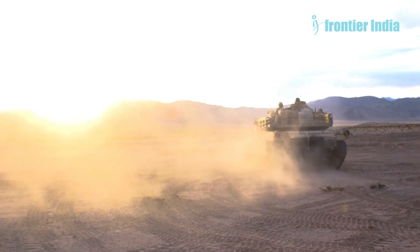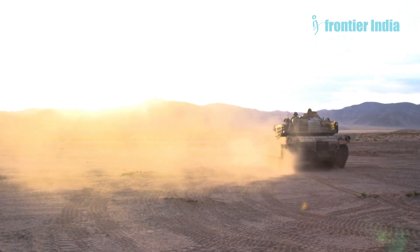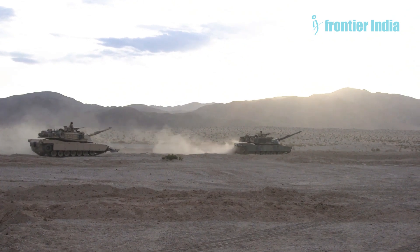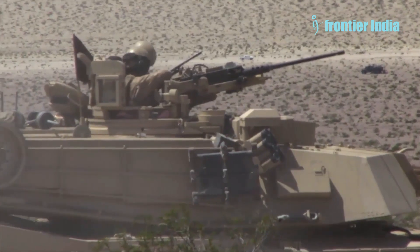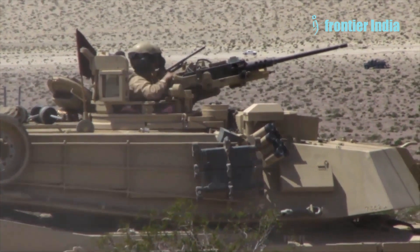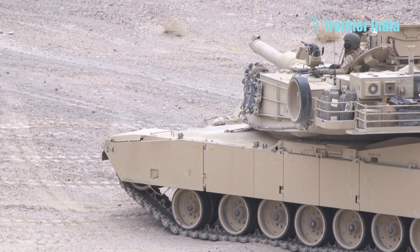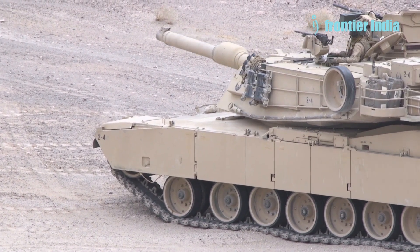The controversial uranium armor on American tanks has been the subject of much debate. Opinions regarding this form of protection are frequently divisive on the internet. Uranium armor is considered a technological marvel by some, as it provides personnel with nearly flawless protection. Others have criticized it for the radiation hazard it poses to the environment and the crew, even during peacetime. Nevertheless, this form of protection is exclusively employed by Americans as of the first quarter of the 21st century.